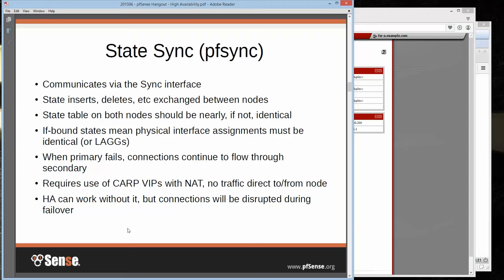State synchronization does require use of CARP VIPs with NAT, and like config synchronization, it's optional. You can still do HA without it, but there will be a disruption on failover — the secondary won't have states for the traffic, your logs will fill with out-of-state traffic and half-closed connections. There are some situations that call for going without PFSync: if you have two different pieces of hardware whose interfaces can't line up, two different WANs (which we don't recommend), or DHCP on the WAN. But in reality, you're best to use it if you can.